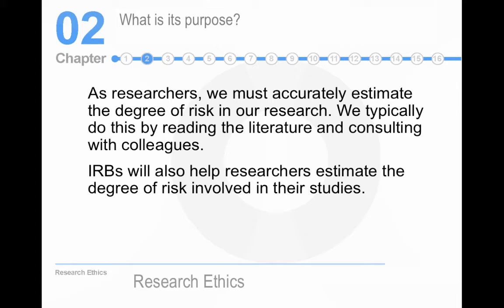We have to accurately estimate the degree of risk in our research. When I'm doing cognitive research on memory, it's fine — there's not going to be any problems. If I'm doing traumatic memories, then the IRB is going to be concerned. If I'm talking about giving people electrical shocks, that's absolutely not fine. The IRB helps you estimate the degree of risk in your study.